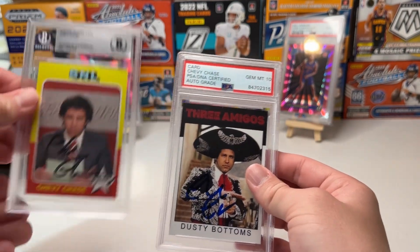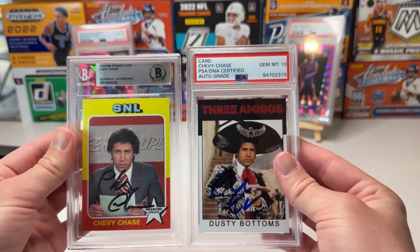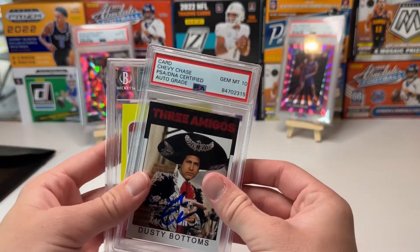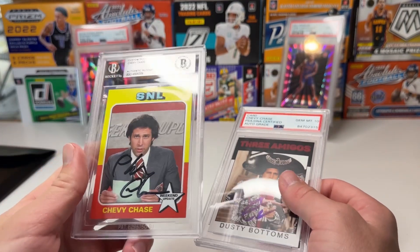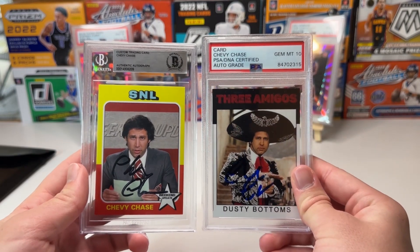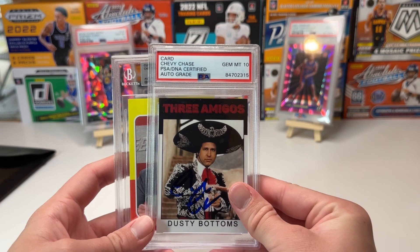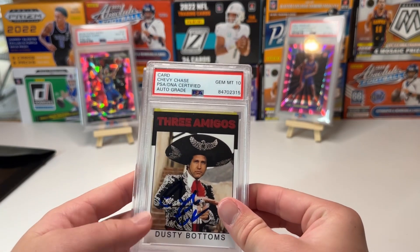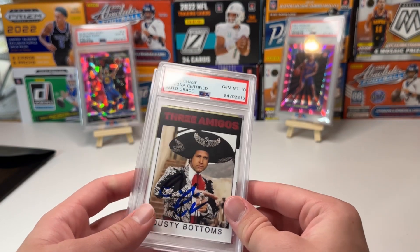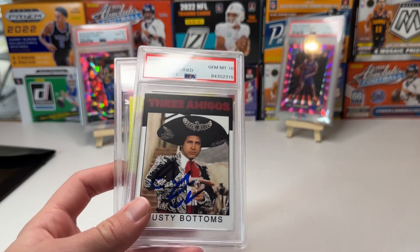We already have a Beckett one, so we have two Chevy Chase signed cards now — that's pretty cool. I think we got that one for $40, and then of course that box was $20, so we pretty much got our money back on that one. If you're interested in these mystery boxes, I would highly recommend them if you can get them for under $30 or $40.